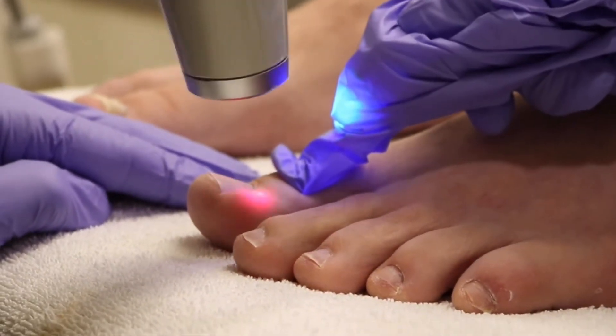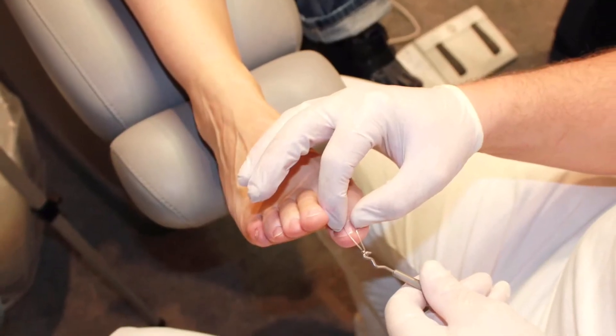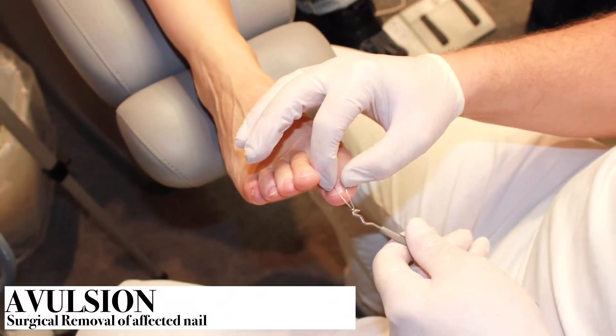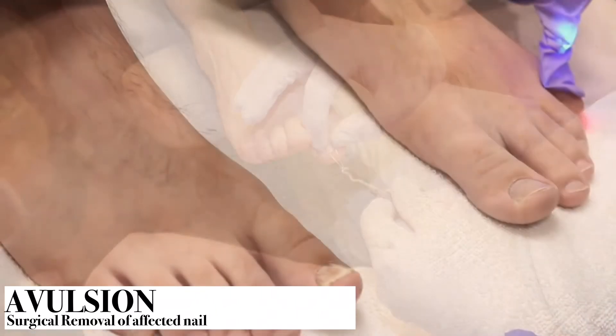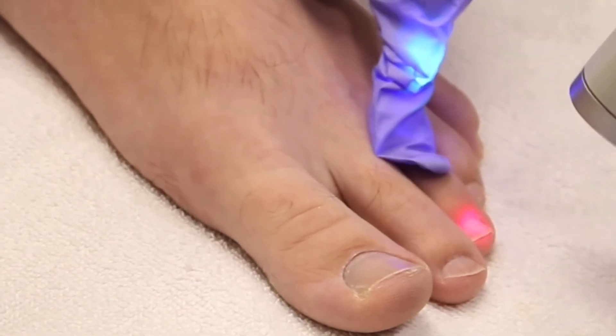Another time-honored treatment for dealing with fingernail and toenail fungal infections is total avulsion of the nails. This can be a very painful experience and most patients in the modern era do not choose this technique.